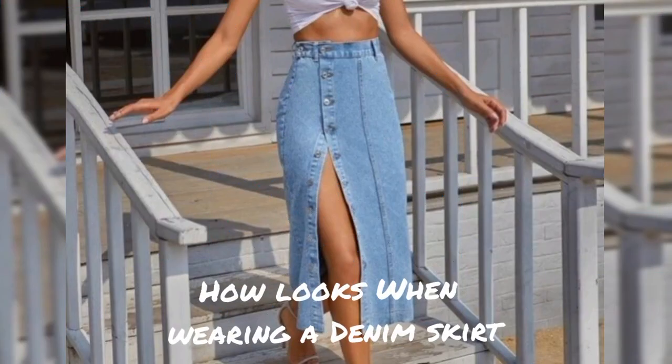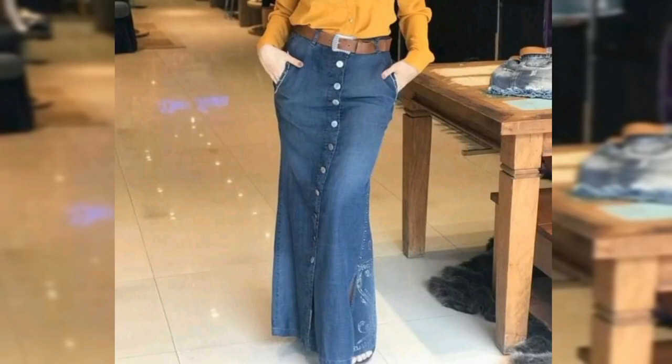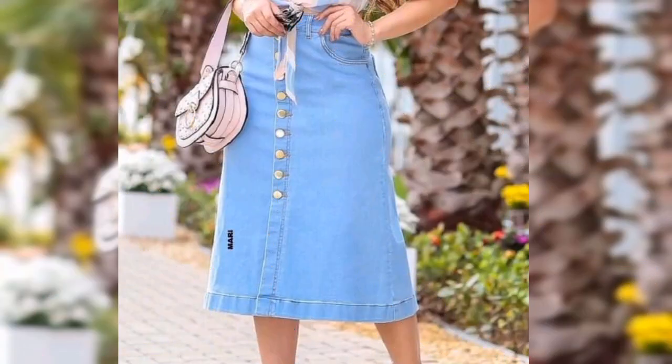Sneakers are the most common footwear combination for women when worn with denim. Apart from sneakers, you can try pumps or heels for an elegant and fashionable look.